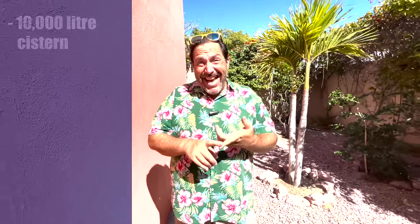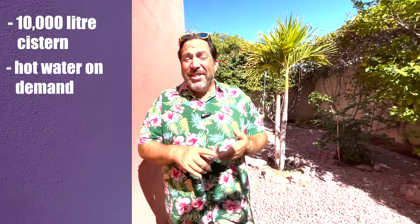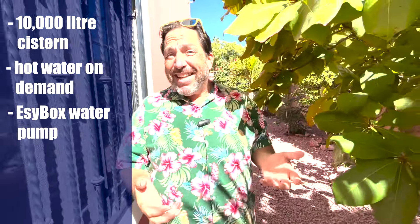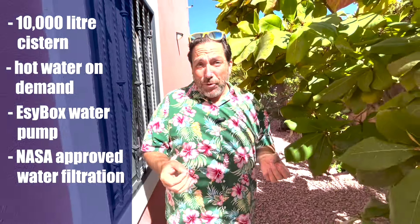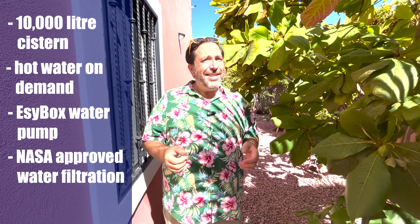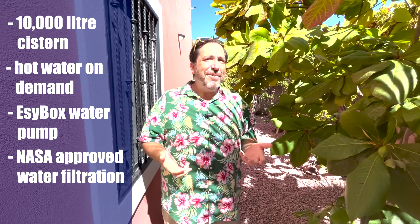Let's get into some of the technical specs of the house. There's a 10,000-liter cistern, hot water on demand, and an easy box for the water pump and water pressure system. And this house has NASA-approved water filtration — yes, Waterways Baja does quite the job on the water filtration systems.